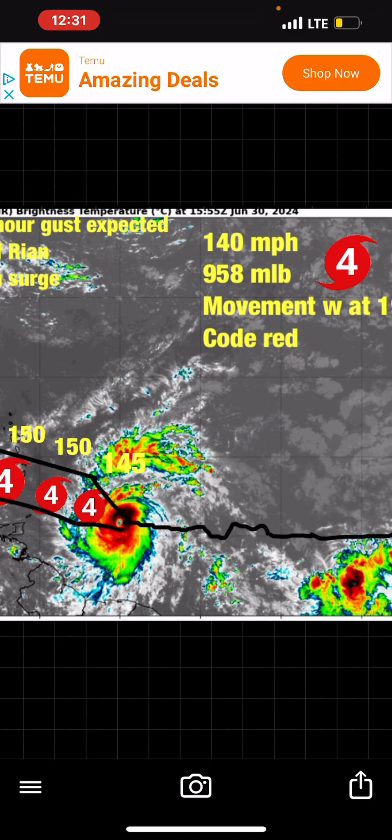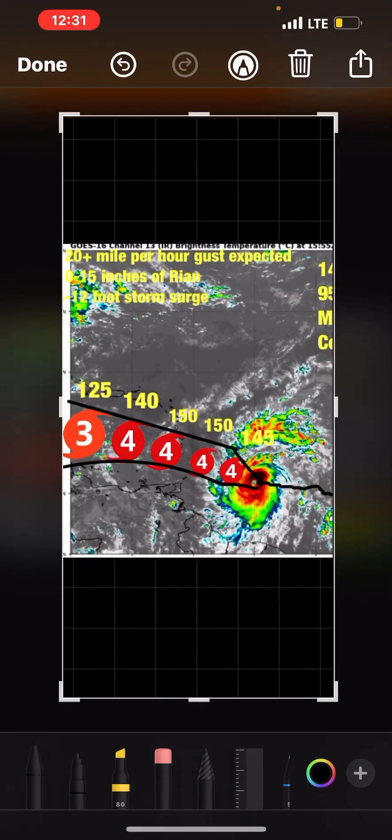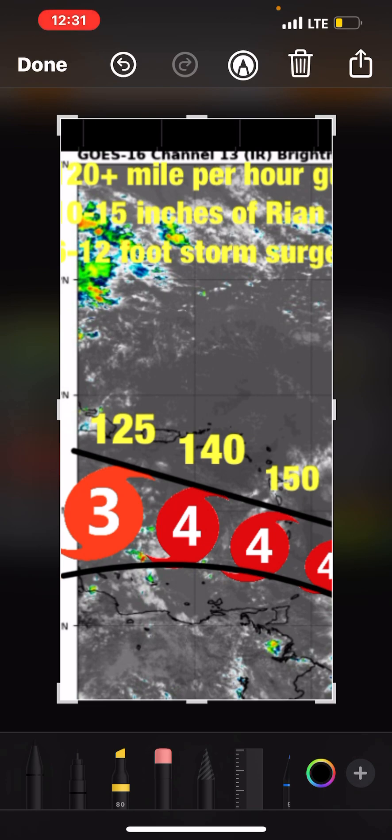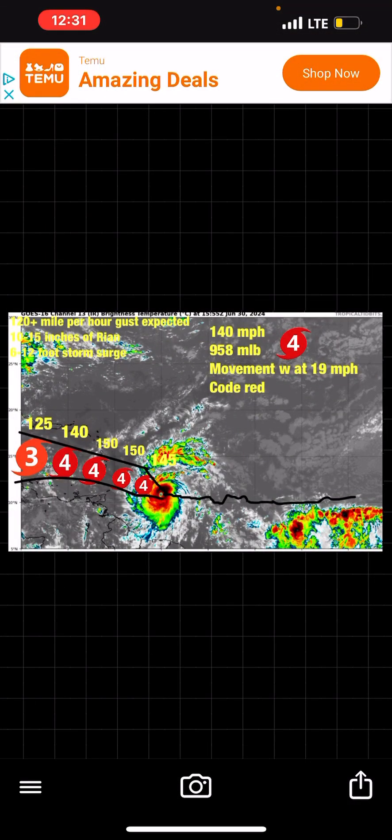As you can see on the forecast track, I have it going up to 145, then 150. Looking at where it starts weakening — we're going to get some southerly shear that begins to push all the storms to the north, which should weaken it. It's not that it's too long a shear, but it's just enough.